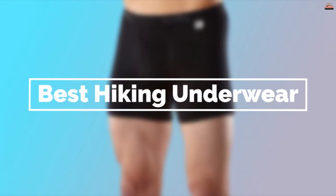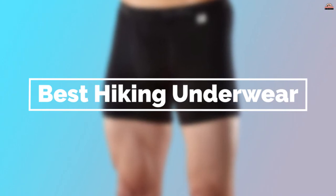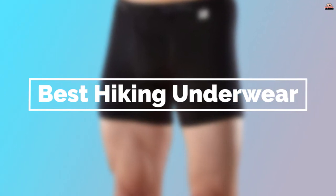A rash from chafing thighs or a recurring wedgie tends to distract from the fresh air and beautiful views. Here's our list of the best hiking underwear available in the market right now.